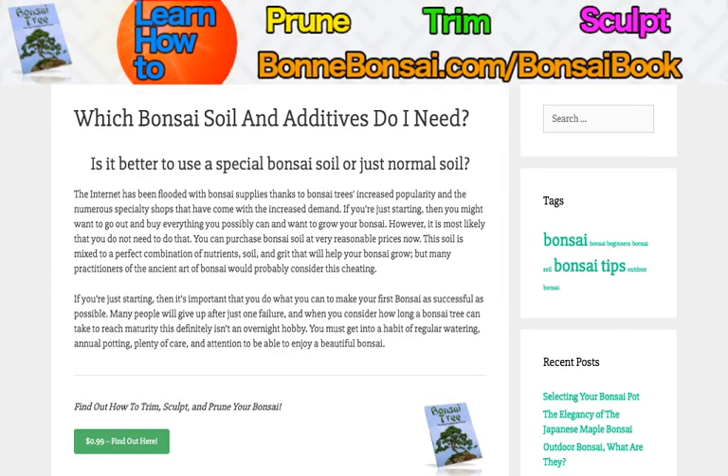Hey guys, it's Nick from Bonbonsai.com and today I'm going to talk about which bonsai soil and additives you need.